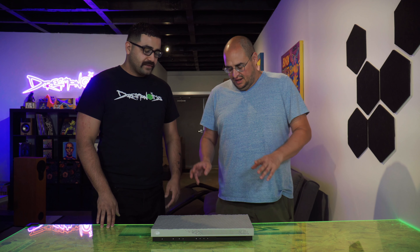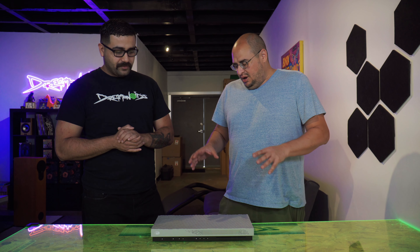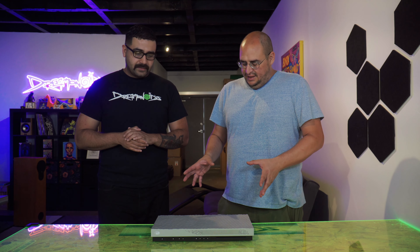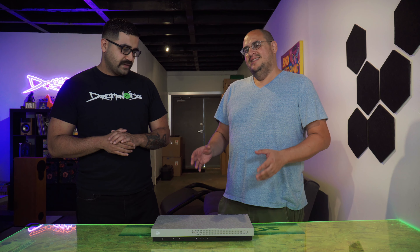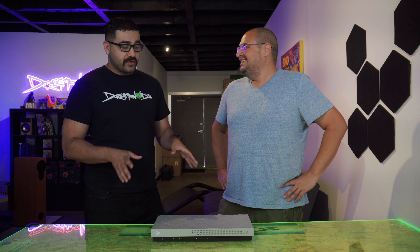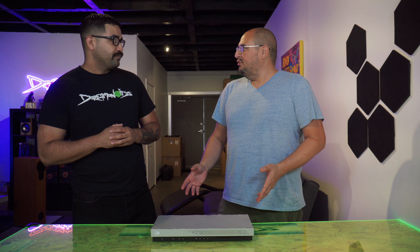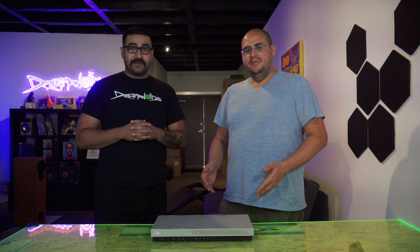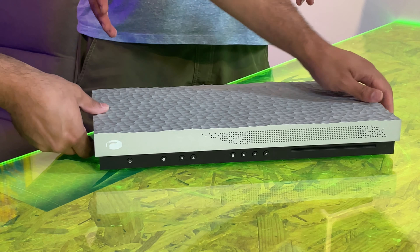We actually started selling Cantatas last January, and I think this is one of our bigger pieces here at the shop. We were so excited when we got it that we didn't even do an unboxing. We literally sold three of these before we even got our floor demo. They're that popular.